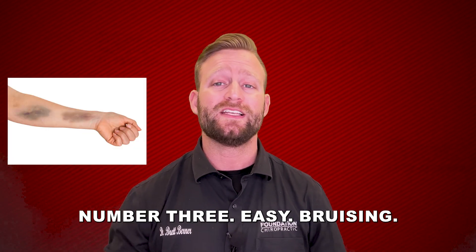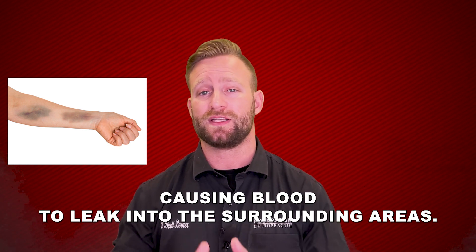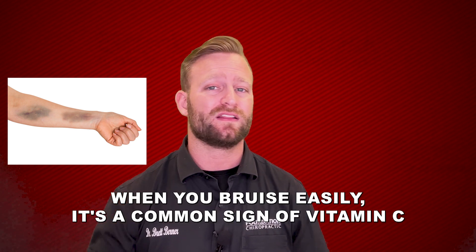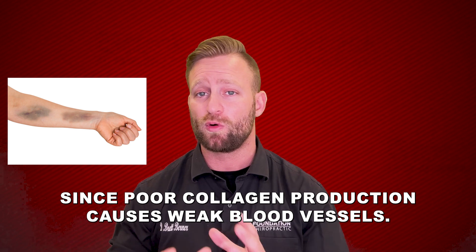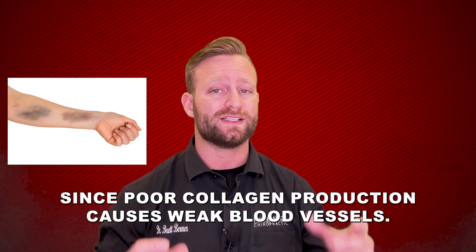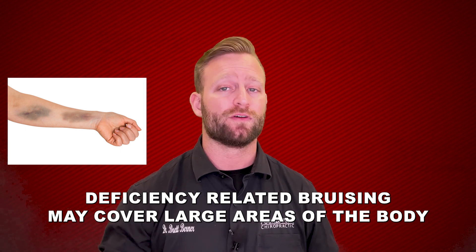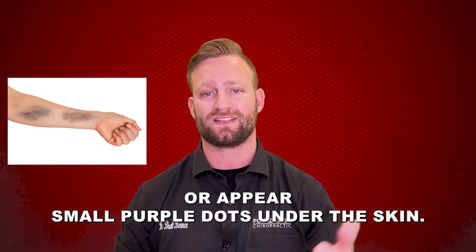Number three: easy bruising. Bruising occurs when blood vessels under the skin rupture, causing blood to leak into the surrounding areas. When you bruise easily, it's a common sign of vitamin C deficiency since poor collagen production causes weak blood vessels. Deficiency-related bruising may cover large areas of the body or appear as small purple dots under the skin.